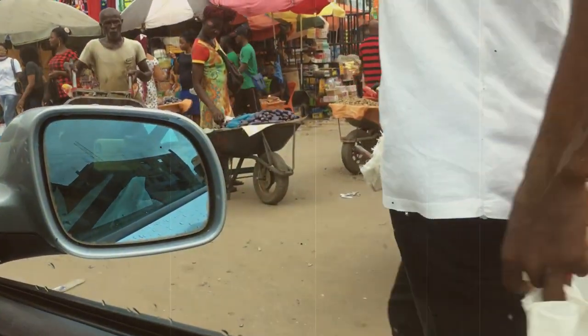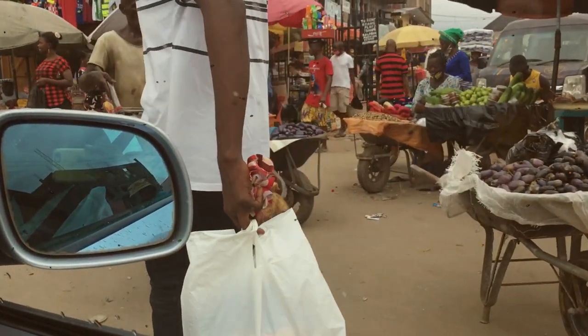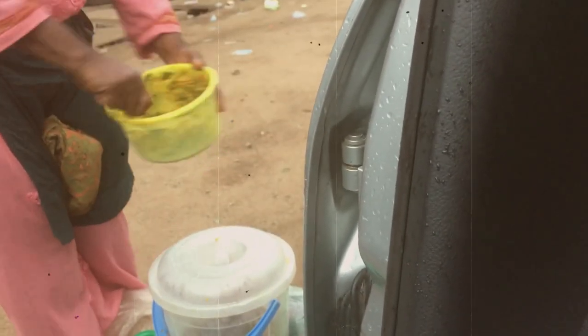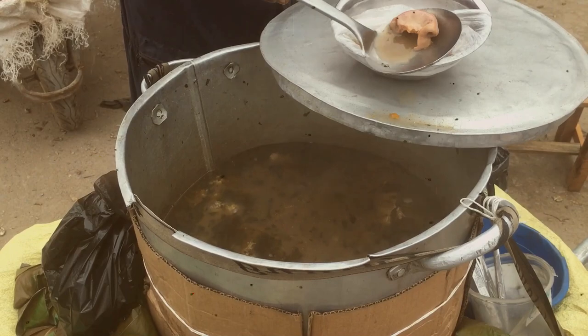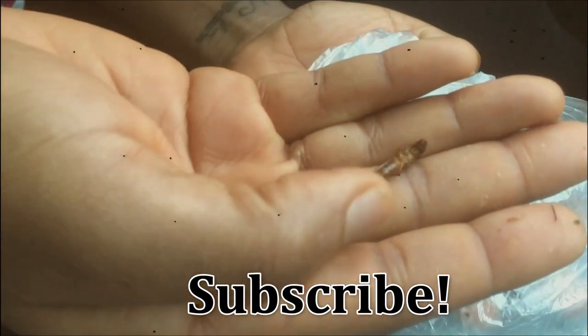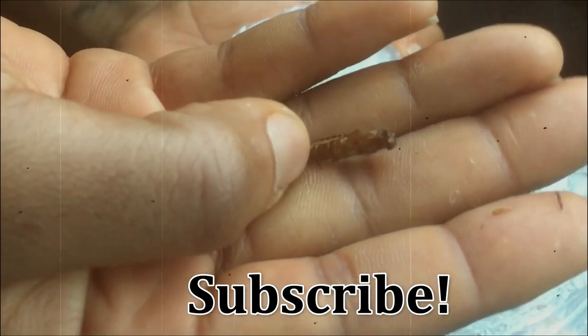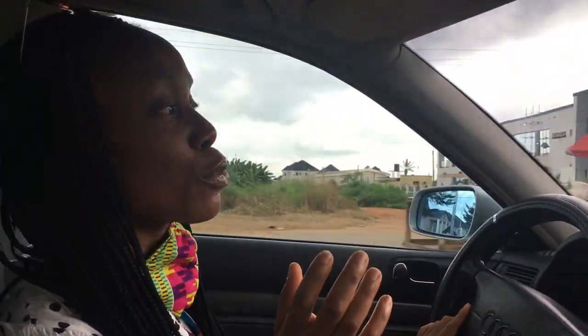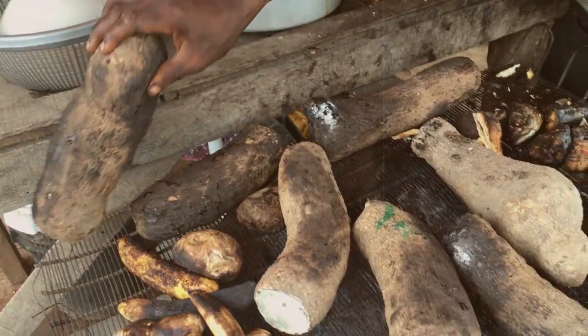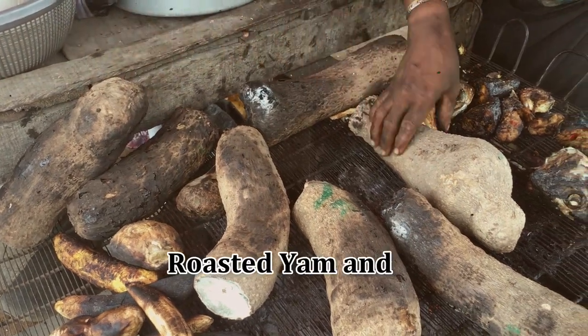Hi guys, welcome back to my channel. In today's video I'll be taking you along and showing you what types of street food you can get here in Owerri, Nigeria. If you are new to my channel and you haven't subscribed, go right ahead and subscribe. The idea of this video is to drive around Owerri and see what types of street food we can find.